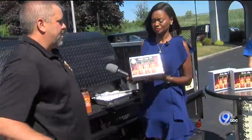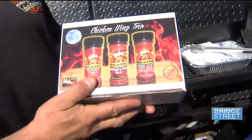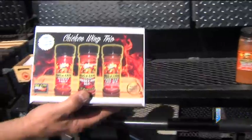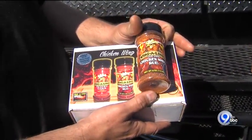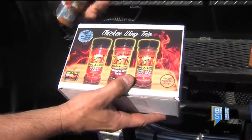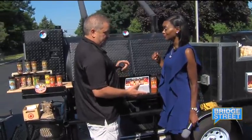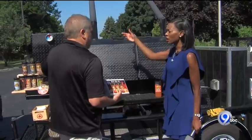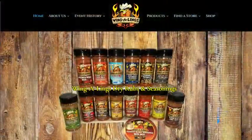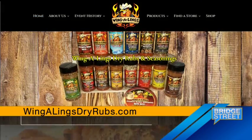Tell them how much it costs. The fundraiser box is $20. You get three full-size rubs — so it's not like a sample pack, all the full-size rubs are in the box. The recipe to make chicken wings — a healthier choice, chicken wings in the oven — that recipe is in the box also. And the chicken wing rub that's in here is one of our award winners. How do people contact you if they want to do a fundraiser like this? Through our website or they can call our business number — go to SpiceItUpSome.com or WinglingsDryRubs.com.